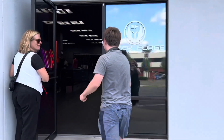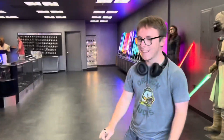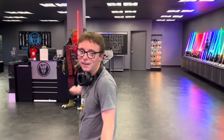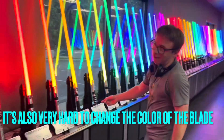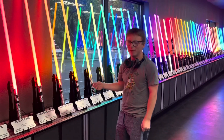Behold the great mini lightsabers in SaberForge. From the ones over there to the ones over there, they're all unique. These ones are different colors, and I know that because I have two of them.